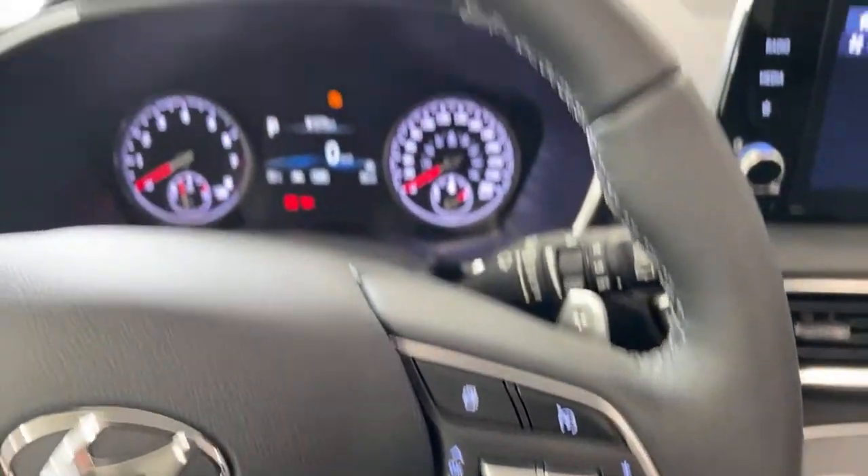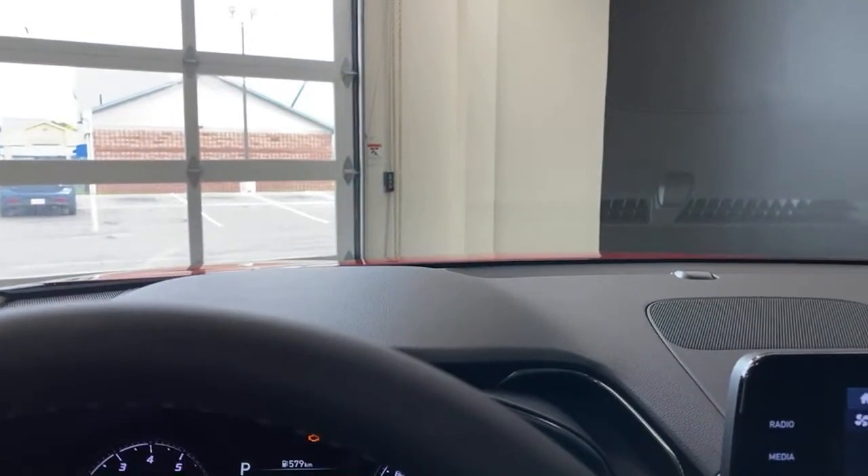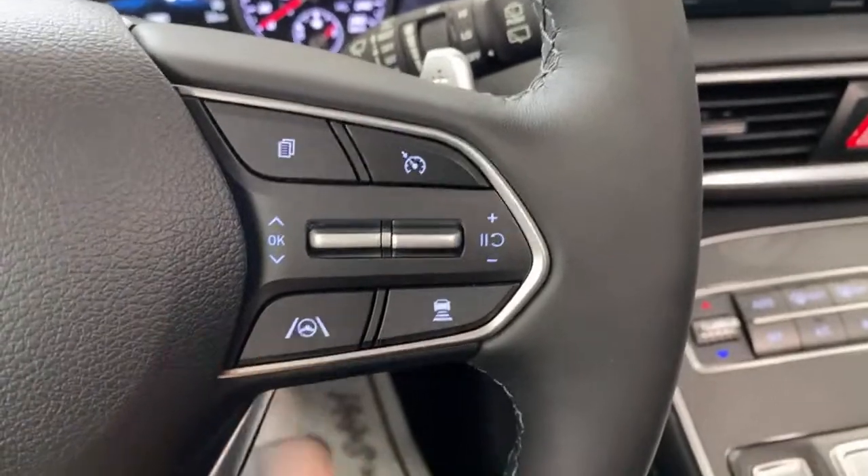The lane follow assist allows this vehicle to essentially steer itself, keeping it centered in the lane. When I say steer for itself — that's not how they advertise it, but it is what's going on. It's actively steering to keep centered in the lane; you do have to keep your hands on the wheel. There are YouTube videos showing hands-off for as much as two minutes. It's one of the best advanced driver assistance systems out there — a very close second to Tesla's for a lot of car reviewers.